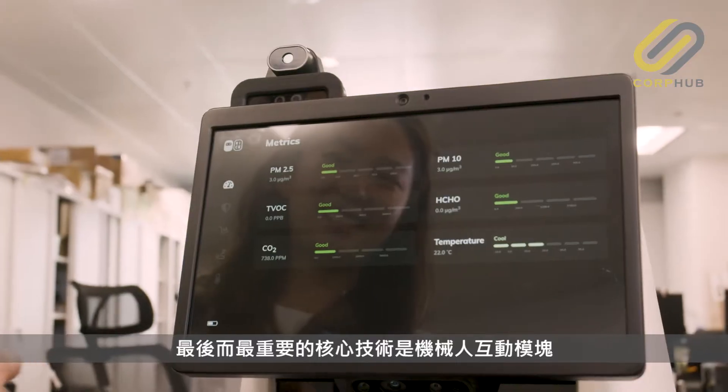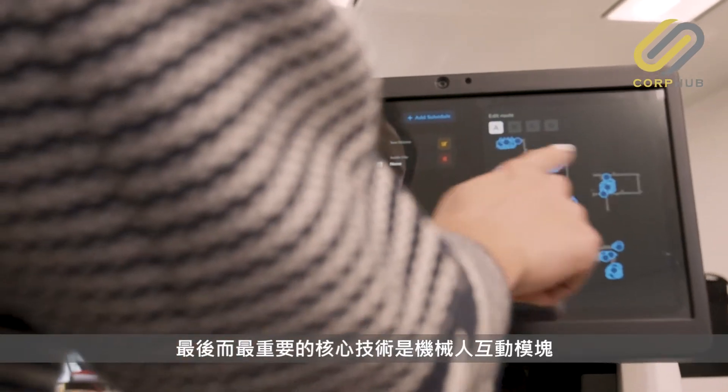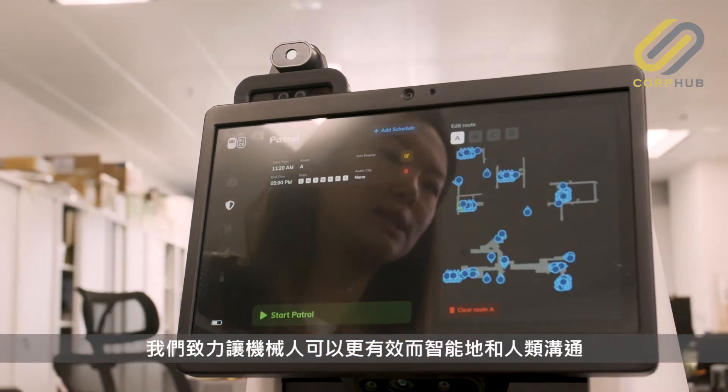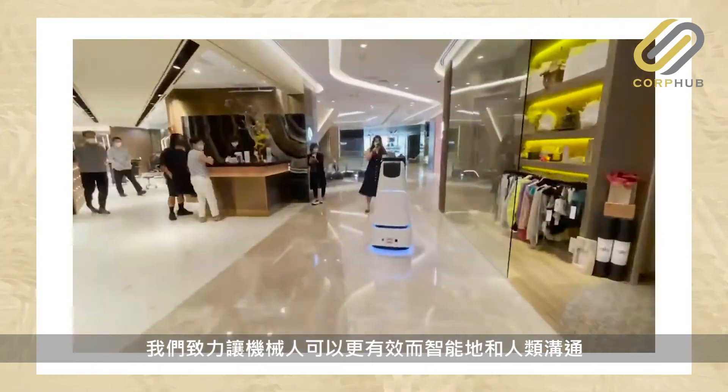We are able to customize based on our clients' needs. And the last and most significant core technology that we are trying to build is the robot interaction module — we are trying to allow robots to communicate with humans in a more effective and intelligent way.